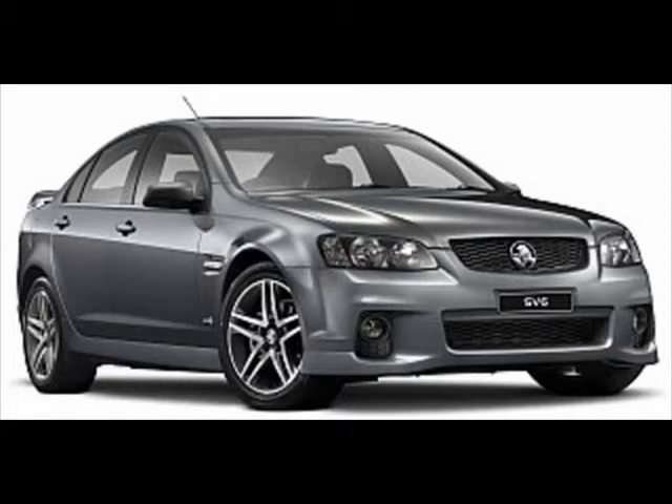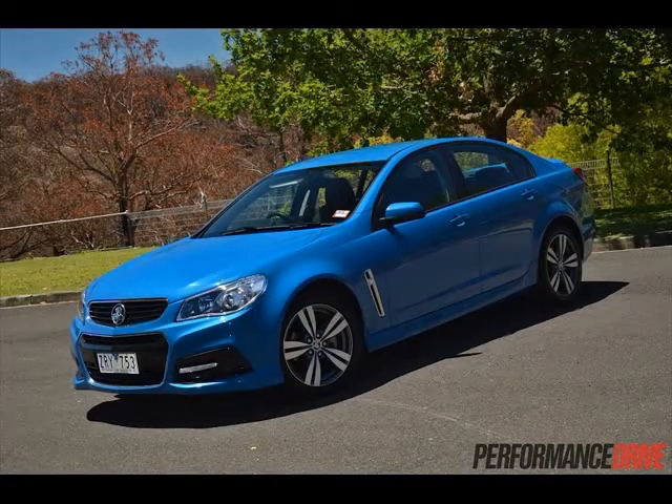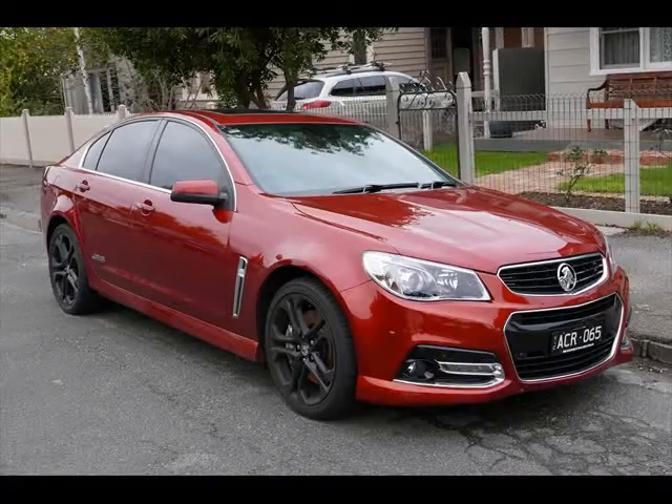General Motors offers a truly fast form of the Insignia sedan, known as the Buick Regal in the US and abroad. Yet it's astonishing that there's no equivalent high-performance model available in the US.